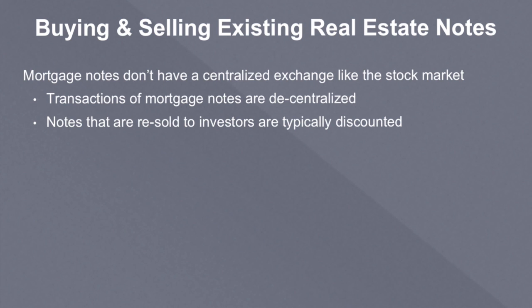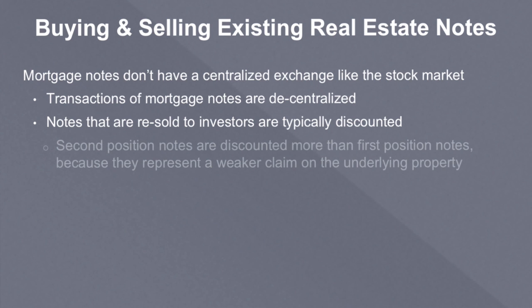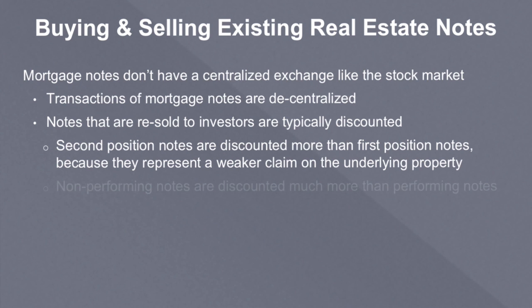You can buy it at a discount. If it's a second position note, you might buy it for 40 or 50 cents on the dollar — a lot less. During the really bad times, non-performing seconds became a big asset class for investors. Sometimes they were buying those for maybe 10 or 20 cents on the dollar — pretty big discounts — but a lot of them hardly ever recovered. So there's definitely a risk premium in there that justifies the discount. Second position notes are discounted more than first position notes because they have a weaker claim and a higher risk of default. Non-performing notes are discounted a whole bunch, and they could be a non-performing first or a second.